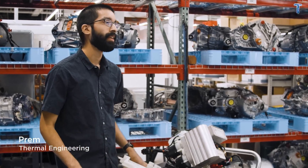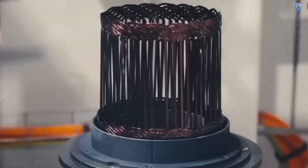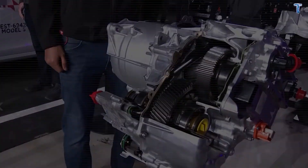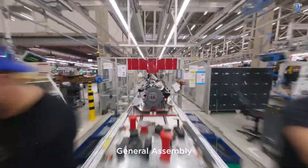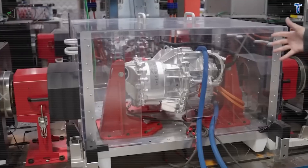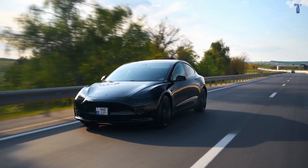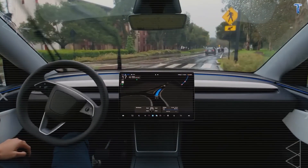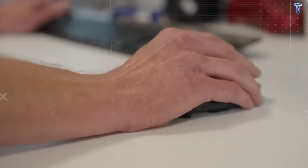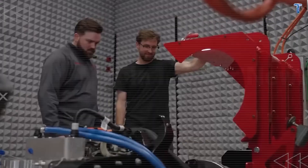Tesla proudly markets their rare-earth-free motors as environmental innovation, but here's the performance reality they won't advertise. These motors operate at 90% to 92% efficiency compared to 95% to 97% for traditional permanent magnet motors using rare-earth elements. That seemingly small 5% efficiency gap translates into real-world consequences: expect 8-12% slower acceleration and 6-9% reduced highway range. Tesla advertises 250 miles, but in actual highway driving conditions you're looking at 225 to 230 miles maximum.